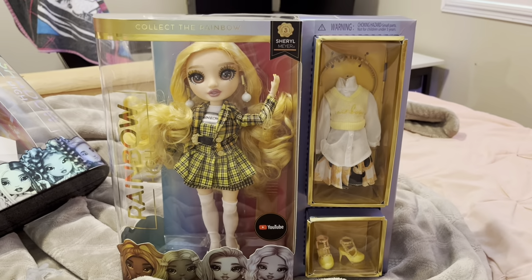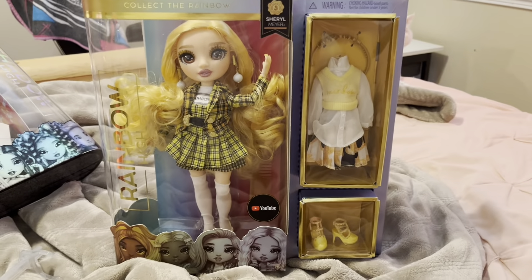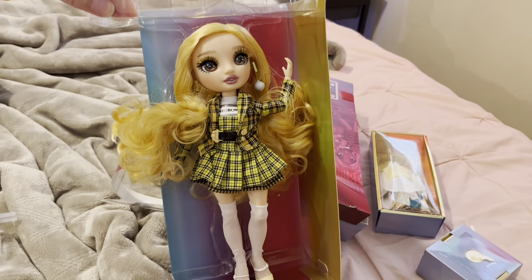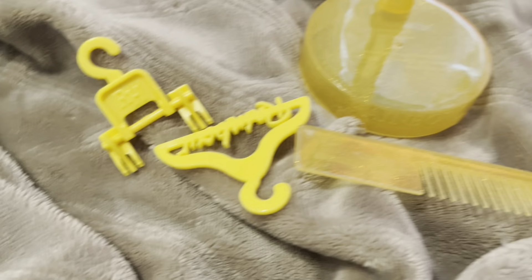On to the next unboxing. Oh, I also forgot to show Heather's comb. Here's her comb. So here is Cheryl — I know there's trash right there, but don't mind it. Let's unbox her. Here's Cheryl kind of out of her box. Let's unbox her fully. Let's go.